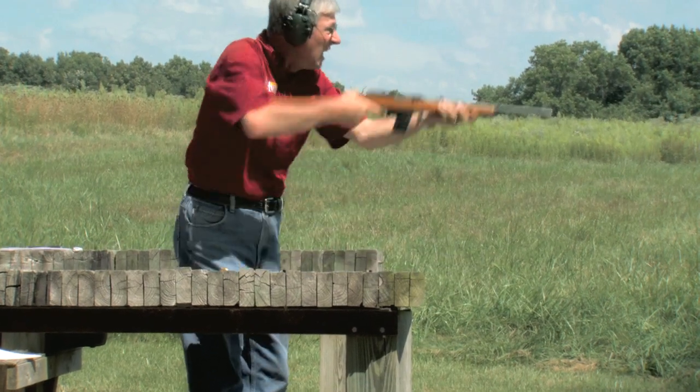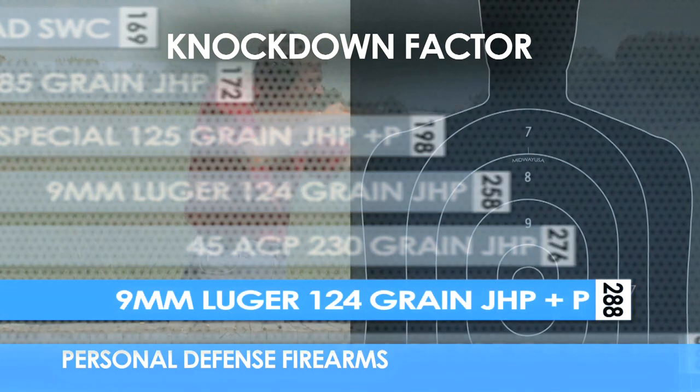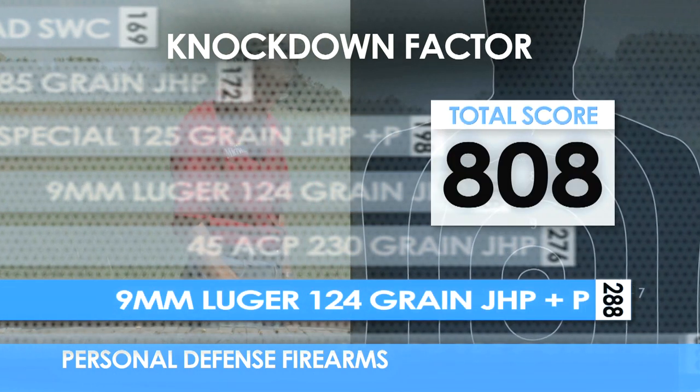While the 9mm Luger rates pretty well in knockdown power, it's even better when shot out of the 16 inch rifle barrel of the Marlin Camp Carbine.